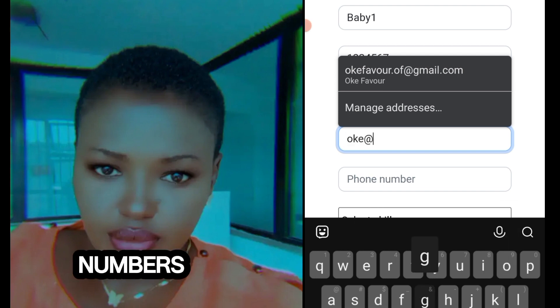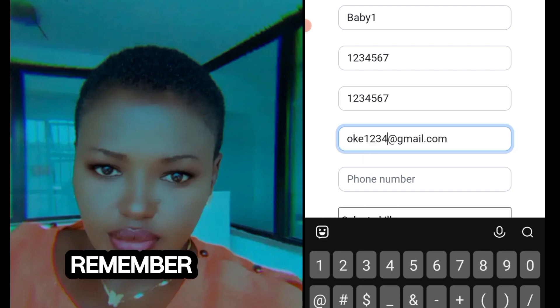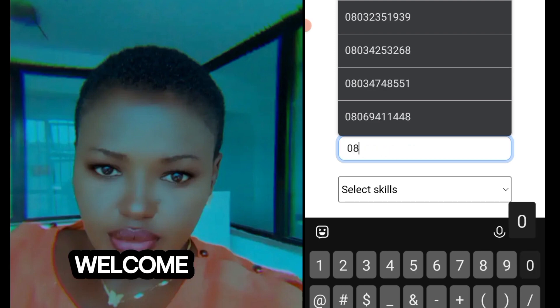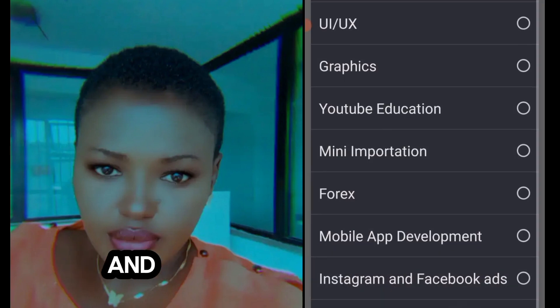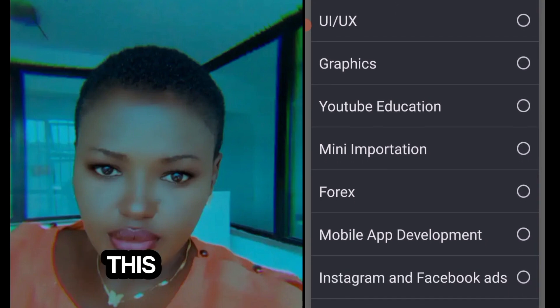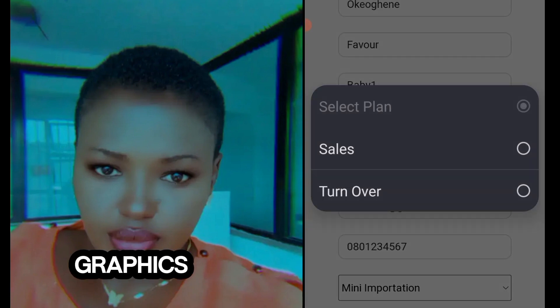I would advise you to use numbers you can remember — if possible, your phone number — because I've had issues with my downlines saying they cannot remember the password. When it comes to skills, you will choose the skill you like; any skill is okay. We have UI/UX, graphics, marketing, YouTube, anything. When it comes to plan, please choose Sales. Turnover is 4,000 and it's cheaper, but Sales is easier to work with. With Sales, you can refer and do everything. With Turnover, your work is only to refer.